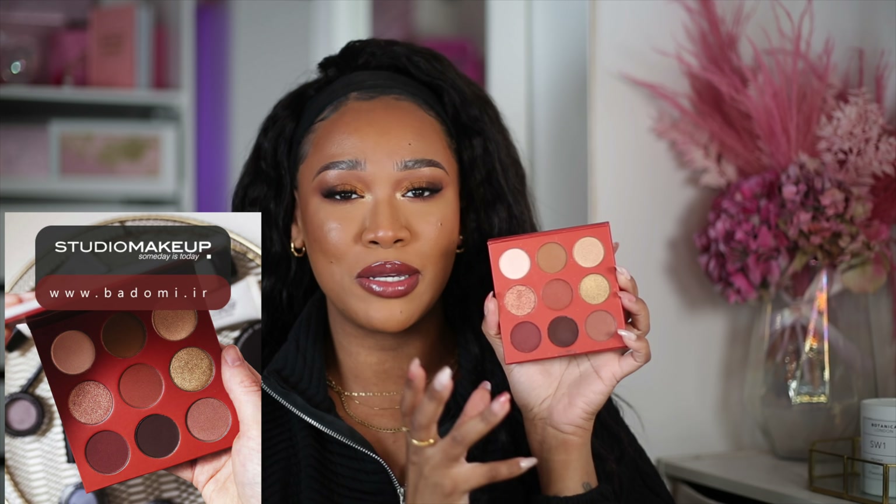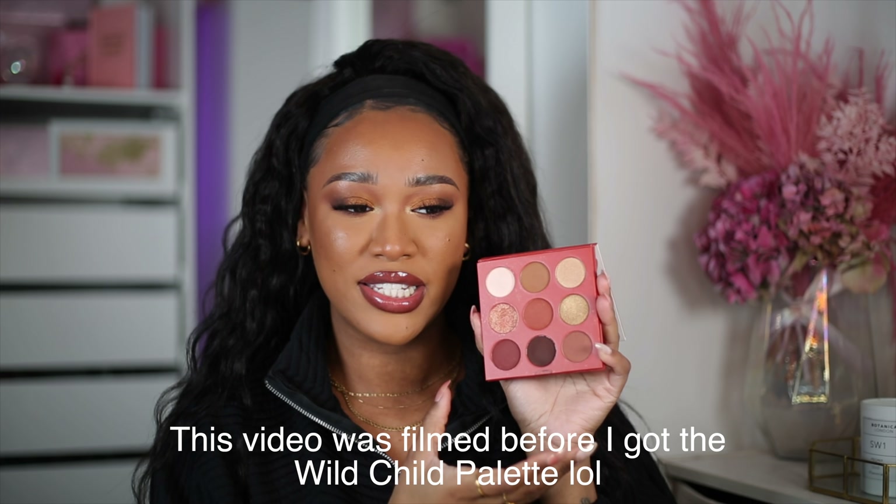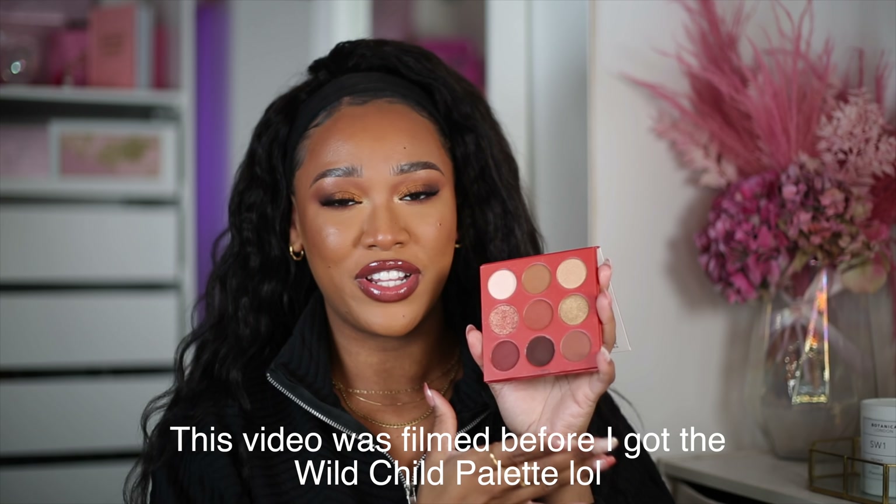Another palette I've used a couple of times and keep warming up to is this one by Studio Makeup — I don't know if you've heard of them; I hadn't before I received it in PR. I just don't love the packaging since it has a person's face on it, which I'm not a fan of. But the colors are actually so beautiful — really nice deep, dark shades that work perfectly for my skin tone, no unnecessary colors. I wish brands like ColourPop would have this kind of depth in their palettes. Definitely recommend checking it out if you're into these colors.